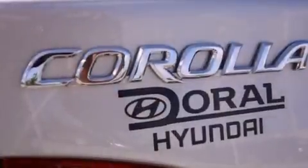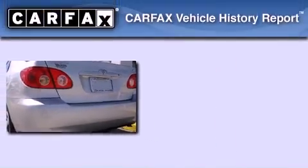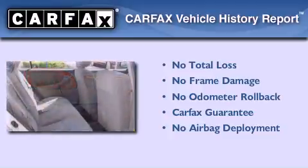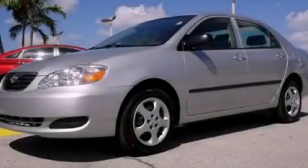With an EPA estimated rating of 38 miles per gallon on the highway, fuel efficiency is still high on the list of priorities. Not to mention that this Toyota qualifies for the Carfax buyback guarantee. This vehicle won't last long at this price. Call and arrange a test drive now.